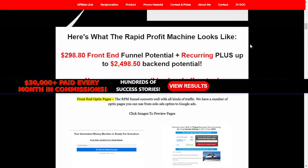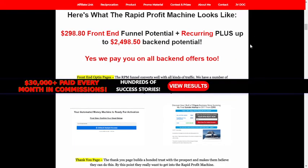$298.80 front end funnel potential, plus recurring, plus up to $2,498.50 back end potential. Yes, we pay you on all back end offers too.